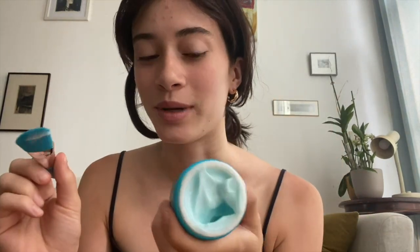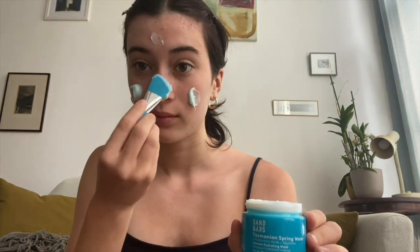I'm going to pin back my hair and apply the mask all over my face. I take a very generous scoop and apply it everywhere. It's very cooling — it already feels refreshing even though I've only just put it on. Now I'm going to wait for around 15 minutes and then get back to you guys after I've rinsed it off.